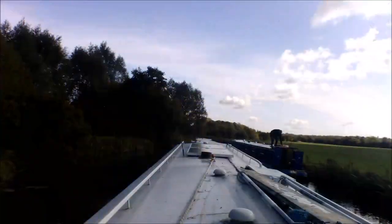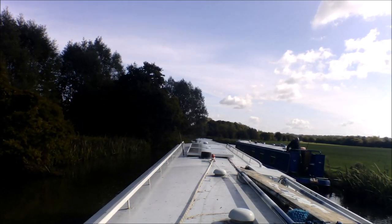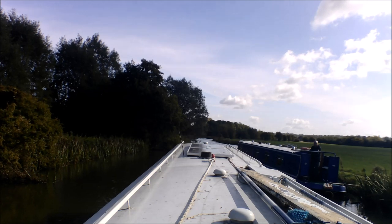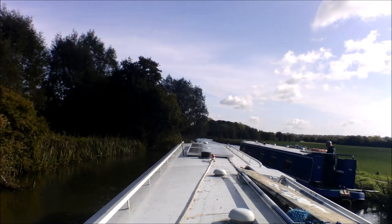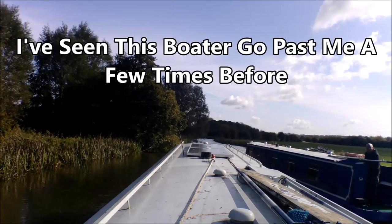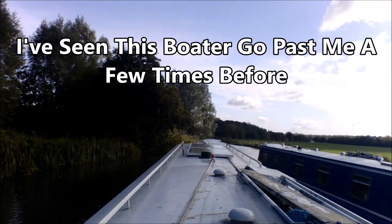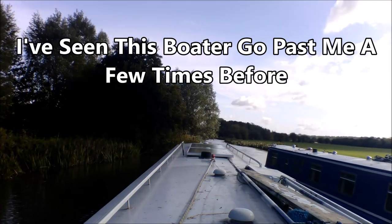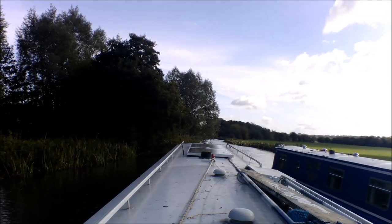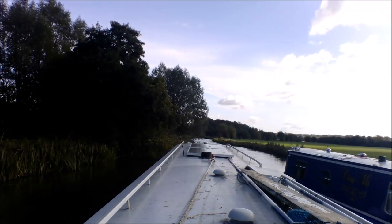This is what feeds the bywash that goes around. You'll see here that boaters don't ignore each other — they do interact. I ask a passing boater: have you been up and down here a few times?